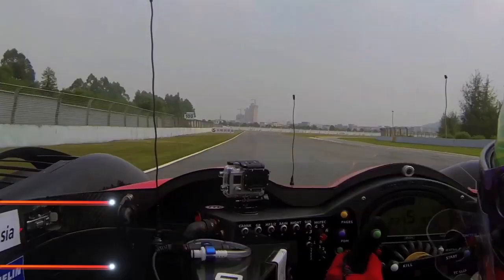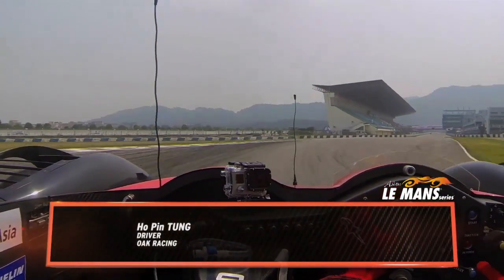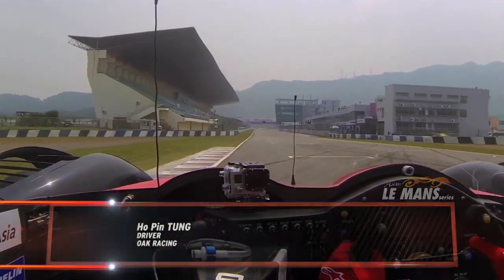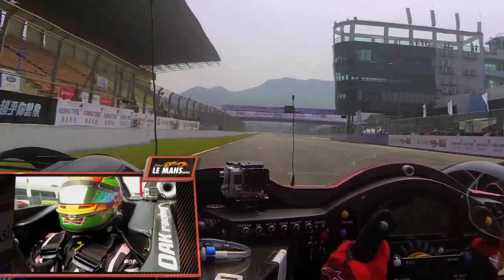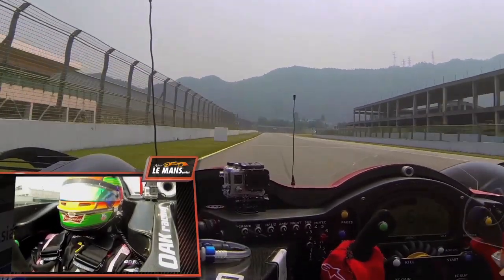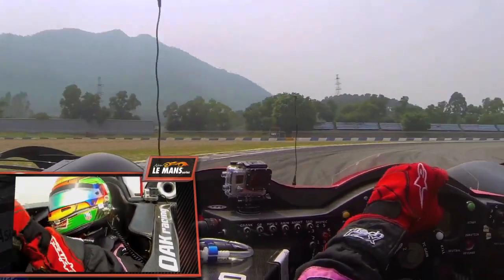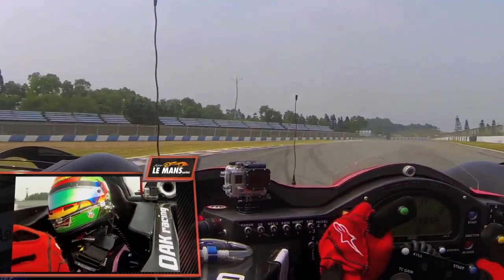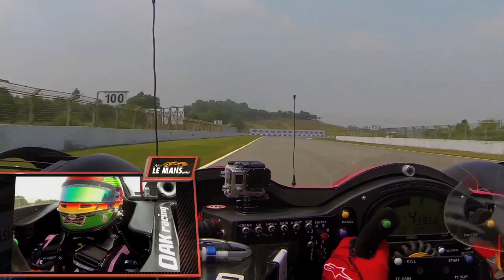Let's go on board and see it through his eyes. I'm Hoping Tung racing for Oak Racing Team Total, and I'm going to take you around for a lap in my Morgan LMP2 car here at Zhuhai International Circuit. Going down the main straight up to sixth gear, braking around 95 meters, going back to first gear. A very tight corner which opens a little bit on the exit — it's a good chance for overtaking into turn one.